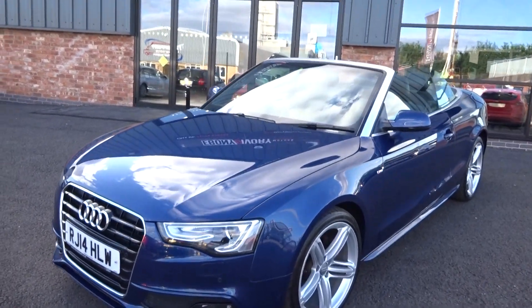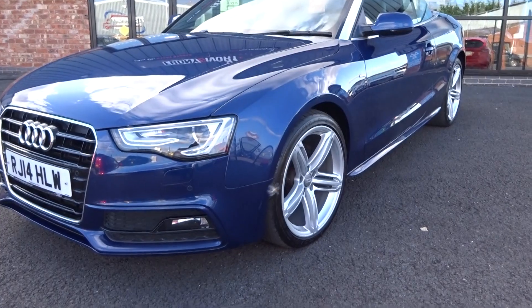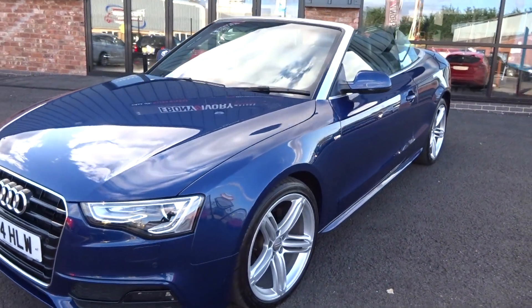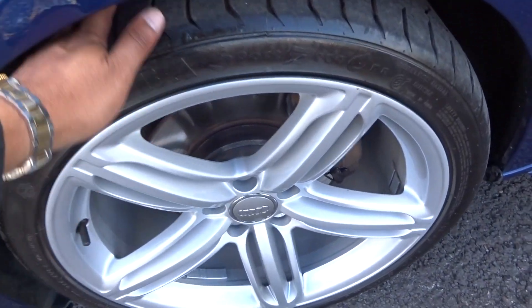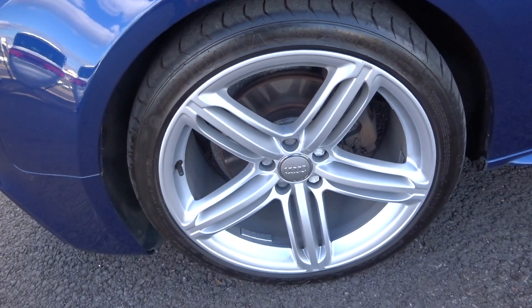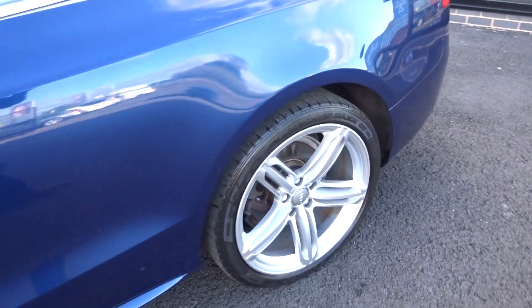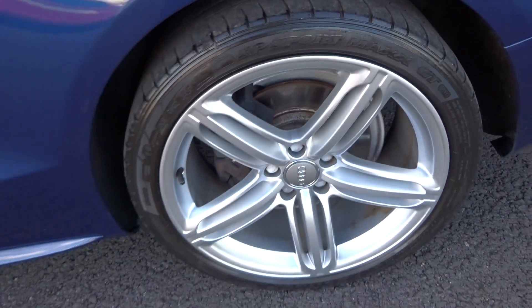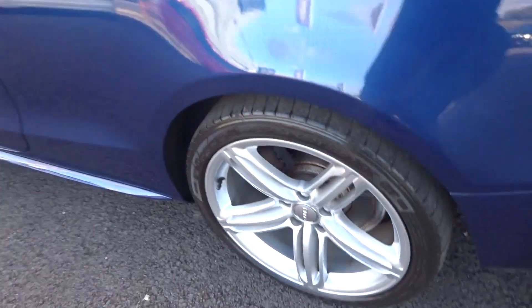Looking up and down the vehicle from the nearside front bumper corner, you can see there's no nasty scuffs, scrapes, dings or scratches to the panel work. The alloy wheel is in very good condition. The tyre I'm going to guess at four millimetres of tread. Round to the nearside rear — alloy again in good condition, tyre I'm going to say three or four mil of tread, so good tread.